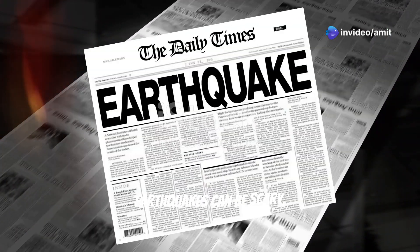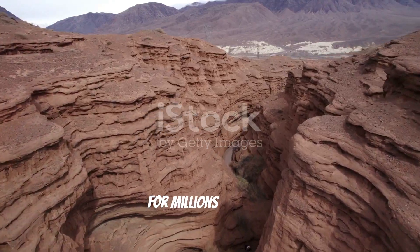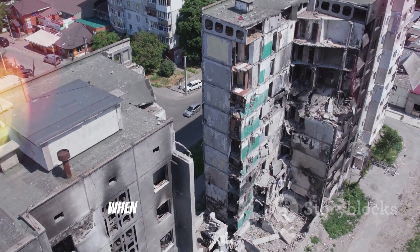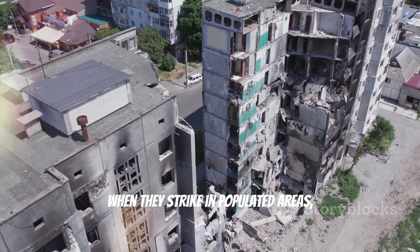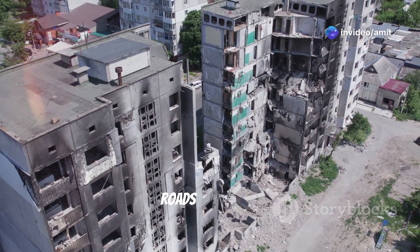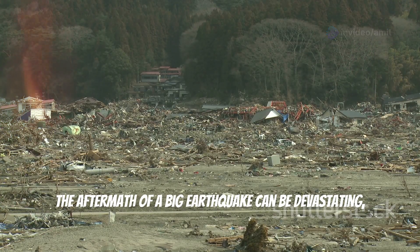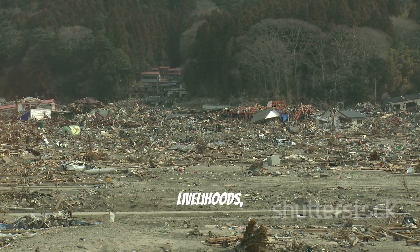Earthquakes can be scary, but it's important to remember that they're a natural part of our planet's processes — they've been shaping the earth's surface for millions of years. However, when they strike in populated areas, earthquakes can cause a lot of damage. Buildings can crumble, roads can crack, and people can get hurt. The aftermath of a big earthquake can be devastating, affecting people's homes, livelihoods, and access to essential services.